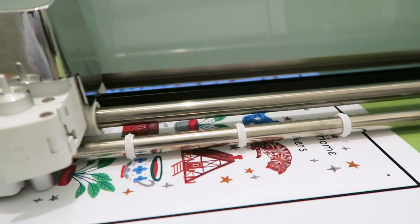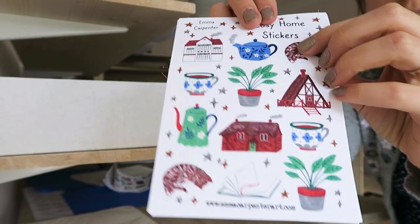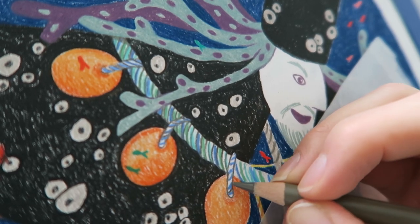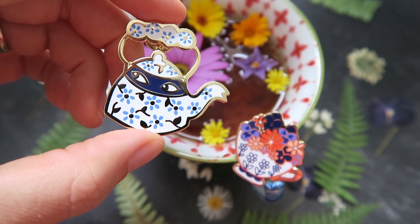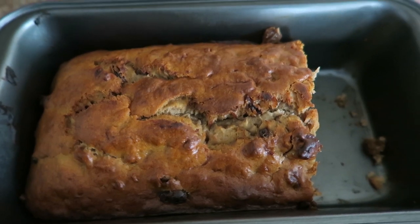Hi everyone, welcome back to my channel! If you're new, my name's Emma — I'm an illustrator and Etsy shop owner. I also make studio vlogs where I show the behind-the-scenes of running an Etsy business, different projects I'm working on like a book illustration project, and the process of designing new products and general life stuff in between.